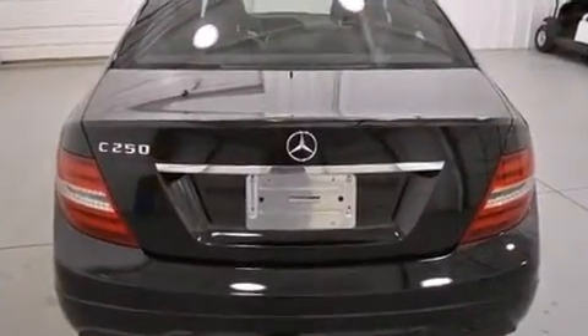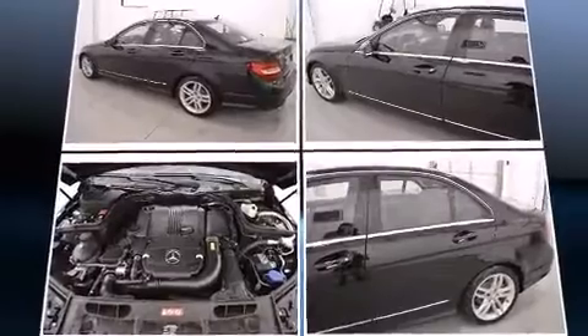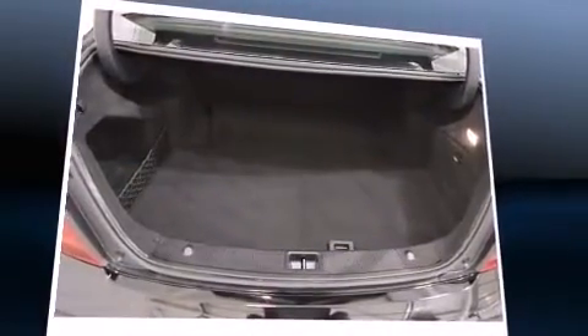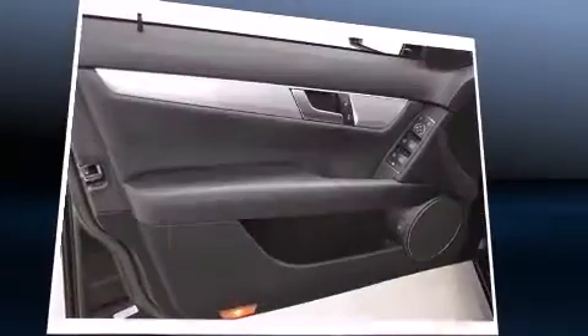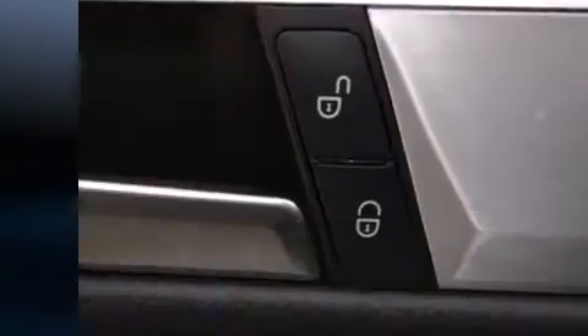Mercedes-Benz prioritized fit and finish as evidenced by a tachometer, a built-in garage door transmitter, automatic dimming door mirrors, power front seats, and cruise control. For drivers who enjoy the natural environment, a power moonroof allows an infusion of fresh air.